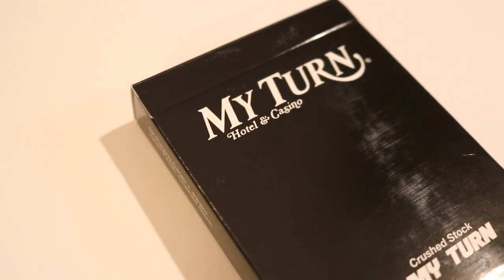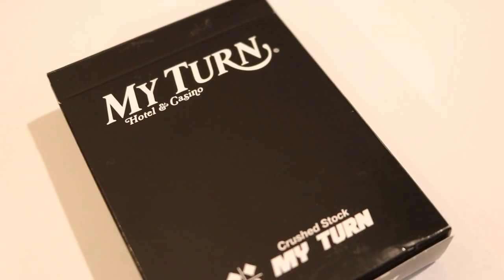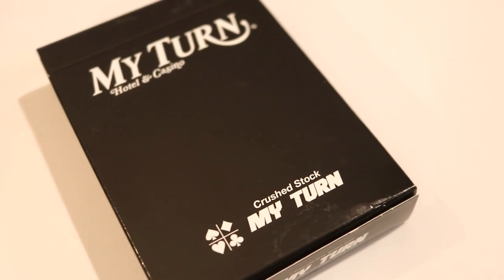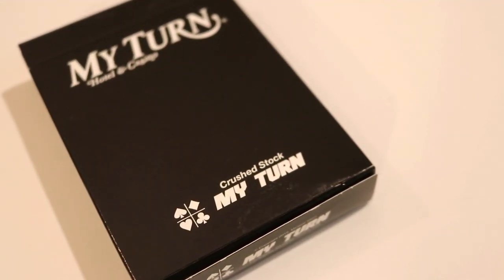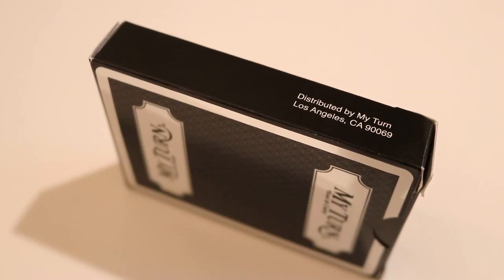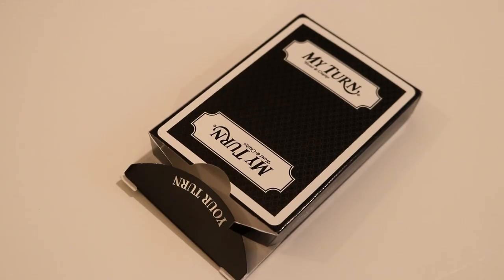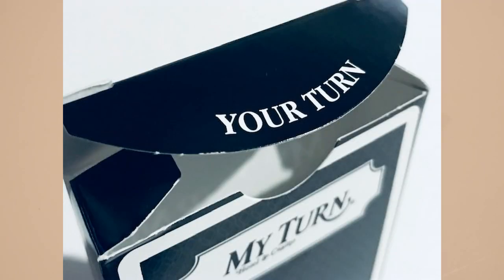The tuck box is going to be all black on a standardized tuck box. It's going to say 'My Turn Hotel and Casino' at the top, and down below it's going to say 'Crush Stock My Turn' with the four pips. The left side of the tuck box is going to say '52 playing cards and jokers, linen finish, Crush Stock,' while the right side has some ad copy distributed by My Turn, Los Angeles, California. The back design of the tuck is the back design on the cards, and on the inner flap it's going to say 'Your Turn.'